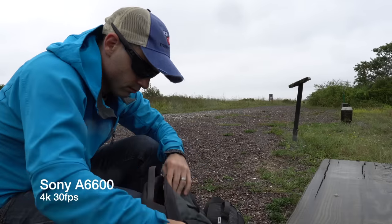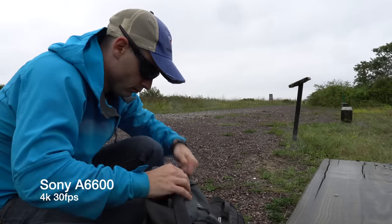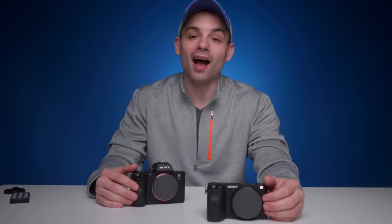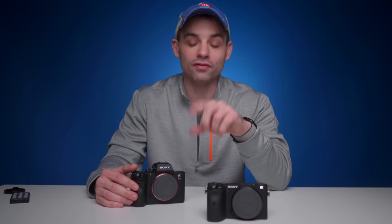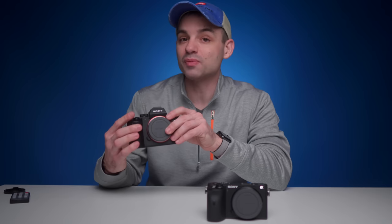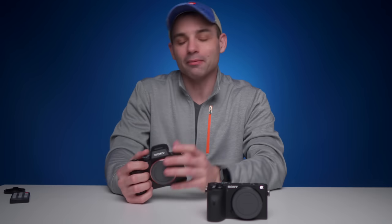In stills mode, they both have the practically-cheating Sony eye-detect autofocus. The A6600, however, continues to have that while recording video, whereas the A7 III reverts back to face-tracking autofocus. In actual use, it's not that big of a deal — the face tracking autofocus works just about the same, so we're not going to give that too much weight.